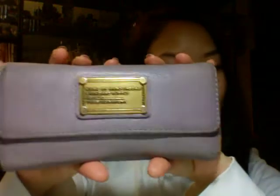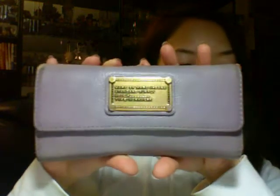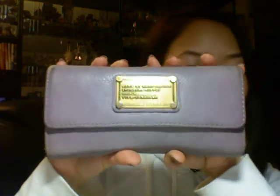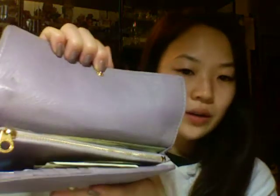To start with, I will show you my wallet. It's a Marc by Marc Jacobs wallet and it's like this lilac lavender color, which I love because purple is my favorite color. I was gifted this about two years ago from my girlfriends and I love it. It just, you know, has money in it.